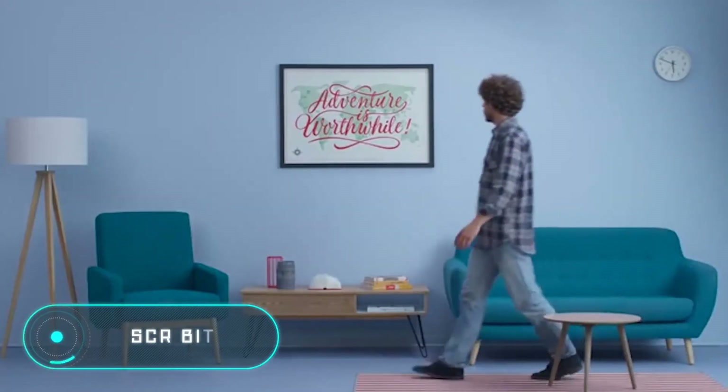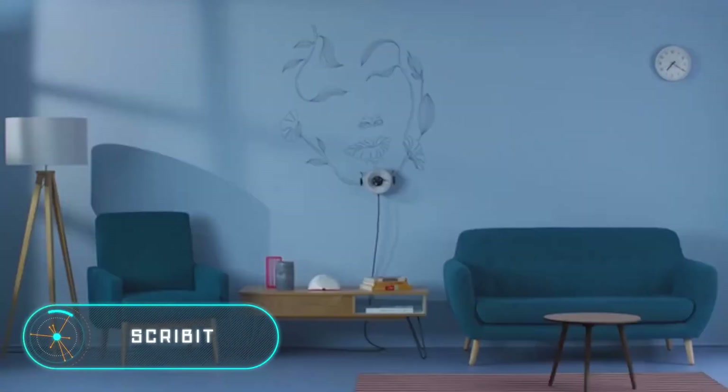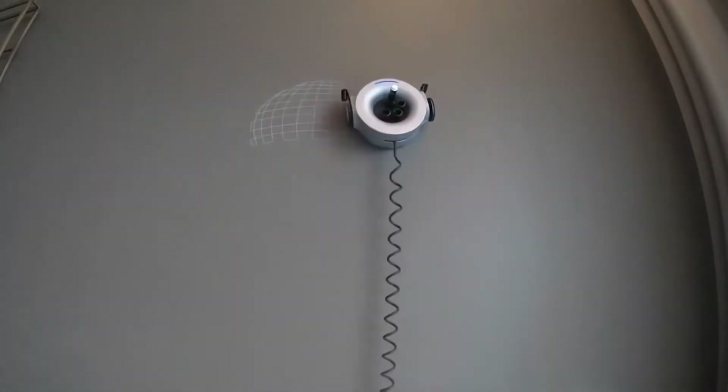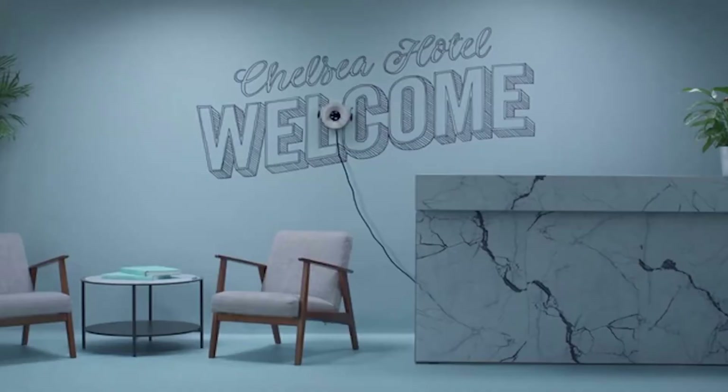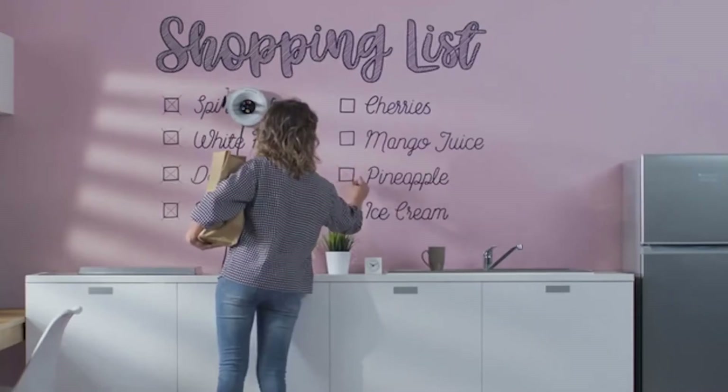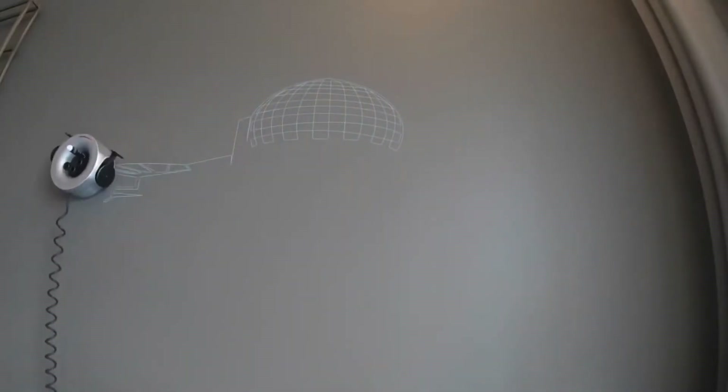The last invention we want to show you today will help you decorate any space. In the past, to paint a beautiful pattern on a wall you had to be a professional or even hire an artist. Today, a robot like this can do the job in a matter of minutes. Installing Scribe It is quite easy.